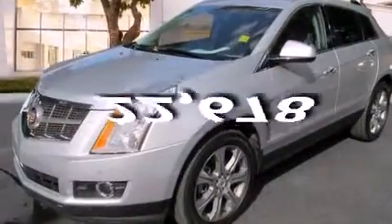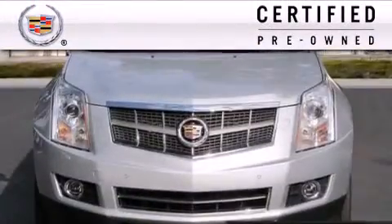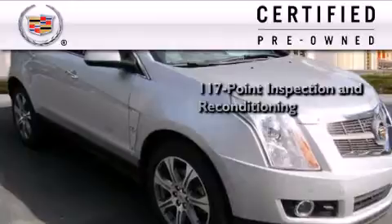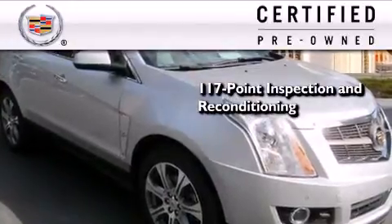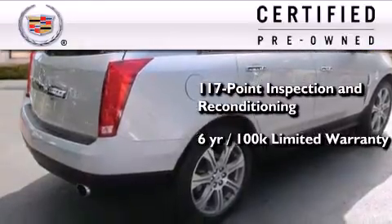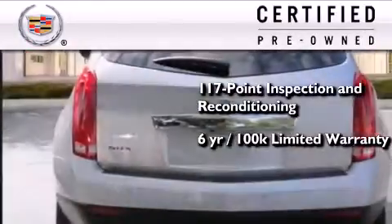This vehicle has fewer than 23,000 miles on the odometer. To give you full assurance that this Cadillac meets expectations for mechanical conditioning and appearance, it has been put through a 117-point inspection and reconditioning process and comes with a six-year, 100,000-mile limited fully transferable warranty with zero deductible, plus 24-hour roadside assistance.